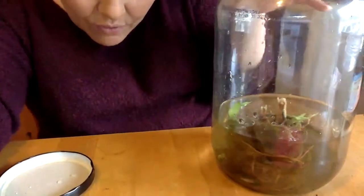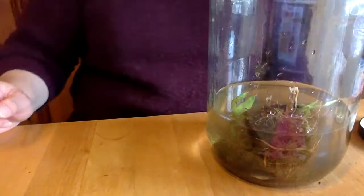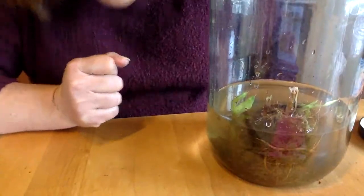Our habitat is looking great. Are they fighting? They're either fighting or just having a good time — or introducing each other! One is definitely bigger than the other by a good bit. There we go — there's our habitat! They're swimming along having a good time.